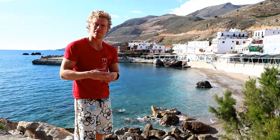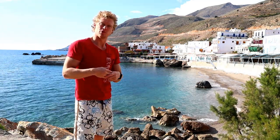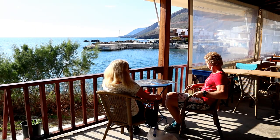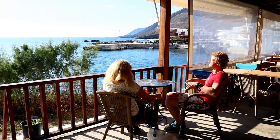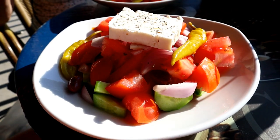We just came back from snorkeling, and now we are back here in the middle of the city. It's time to have some lunch with a nice view. We had a great view of the sea and ordered two Greek salads with tomatoes, cucumber, olives, lettuce, and feta cheese.